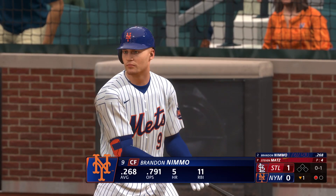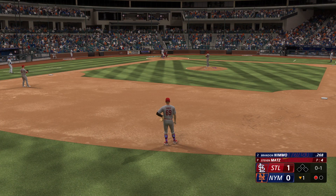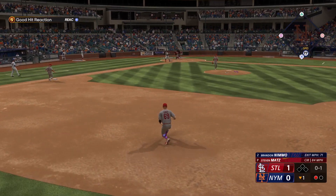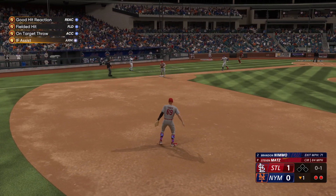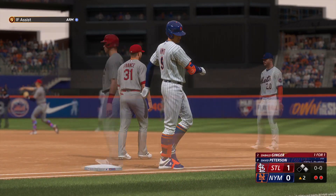Bottom half of the first. Brandon Nimmo at the plate for the Mets, hitting .268 on the season. Got an 0-1 count against Steven Matz with one out and nobody on. Routine ground ball, easy throw to first, got him by a mile. That is two away in the bottom of the first.